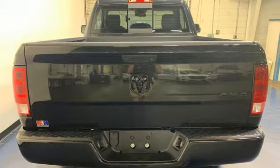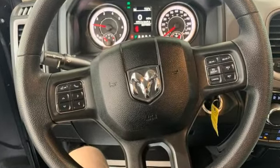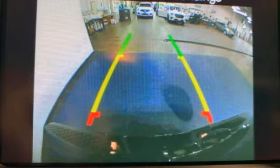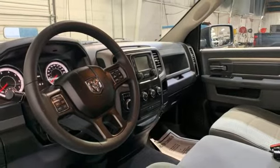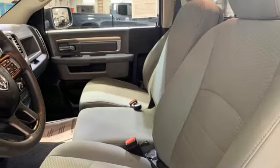Pentastar engine, four-wheel drive, tow haul mode, active grille shutters, external memory control, three USB ports, manual tilting steering column, aluminum wheels, electronic shift on the fly, auto dimming rear view mirror, and automatic transmission.